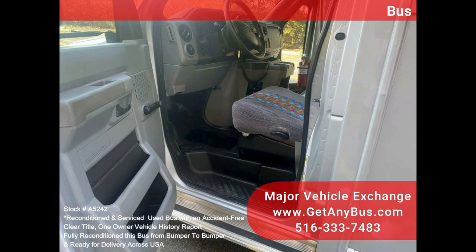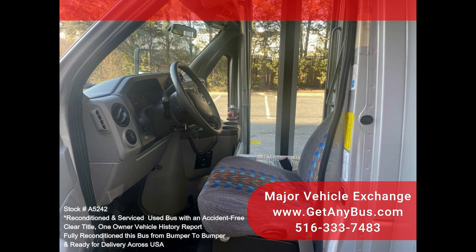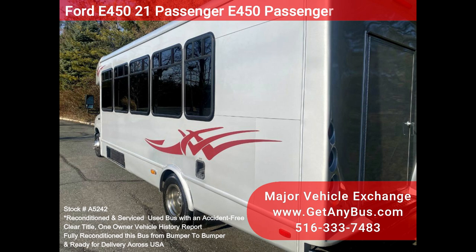The automatic transmission with overdrive delivers a smooth and reliable ride, getting your group to their destination in complete comfort, thanks to dual AC and heat, and excellent condition pillow-top dealer seating with seatbelts and hand grips.